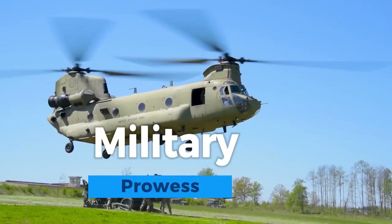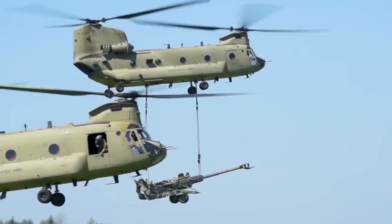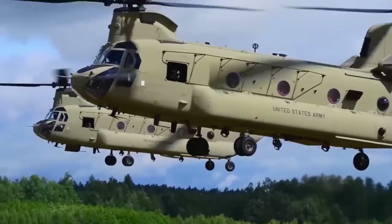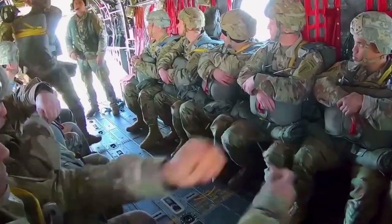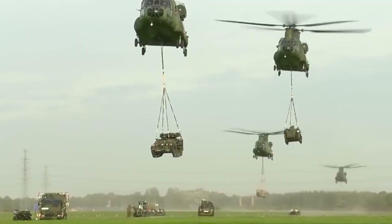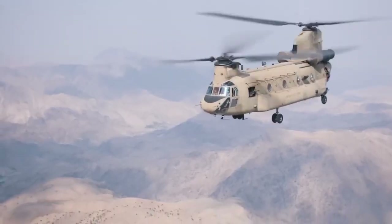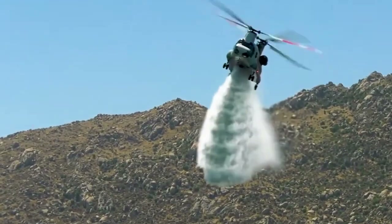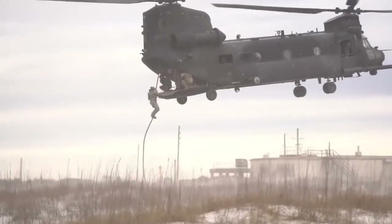Military prowess denotes a nation's or armed forces' exceptional competence, strength, and effectiveness in the conduct of warfare. It encompasses advanced strategies, superior training, state-of-the-art equipment, and the ability to achieve objectives while minimizing risks. Military prowess serves as a deterrent, enhances national security, and, when diplomacy fails, can enable victory in conflicts. It demands continuous adaptation to emerging threats, technological advancements, and the changing landscape of modern warfare.